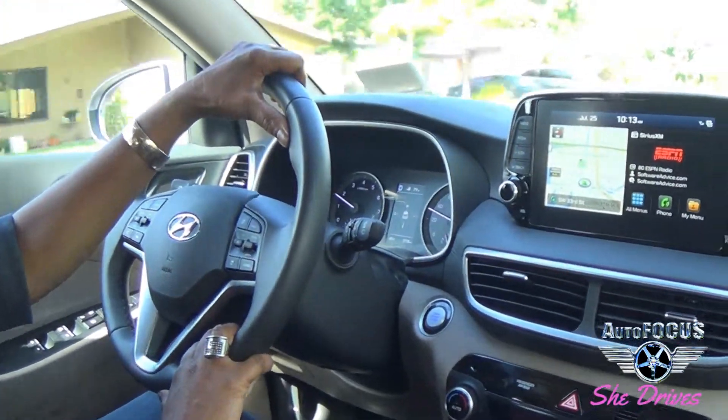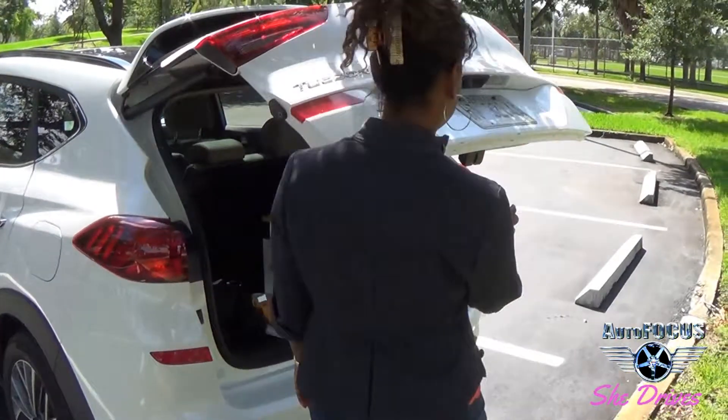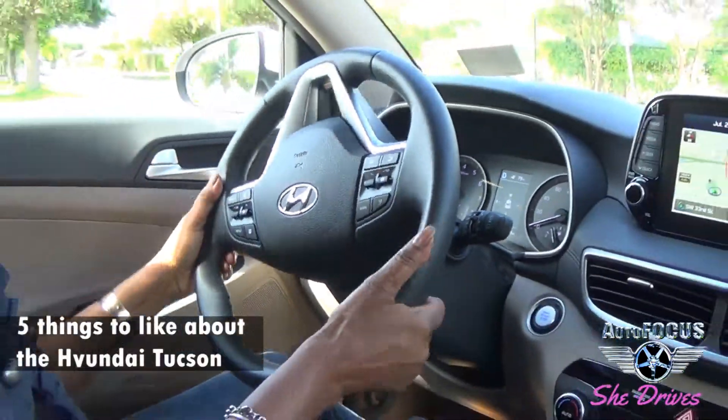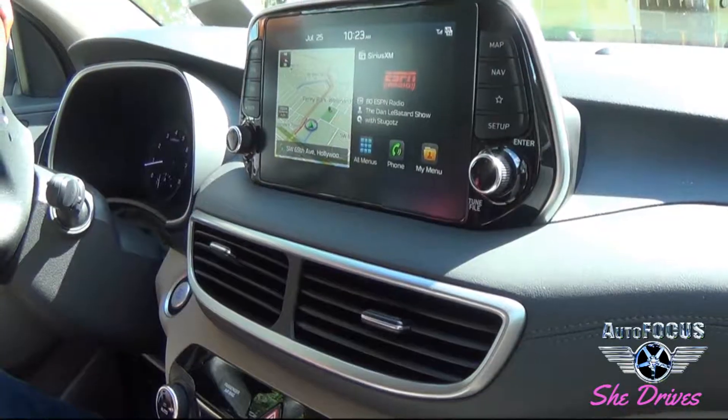The Hyundai Tucson earns 25 miles per gallon on average and has lots of storage space in the back, as well as fold-down back seats that give you additional space. Now here are my five reasons why I like the Hyundai Tucson and you might as well.